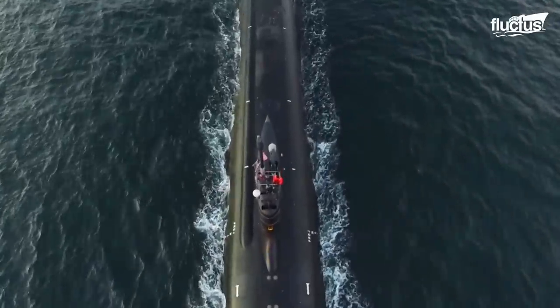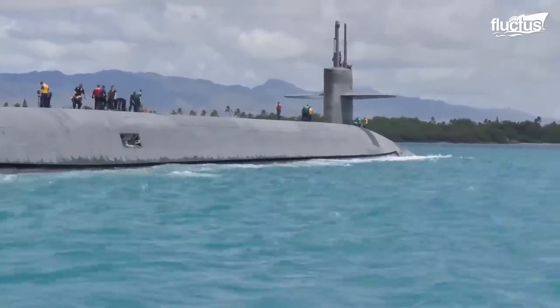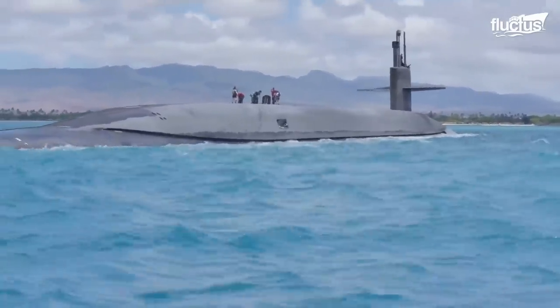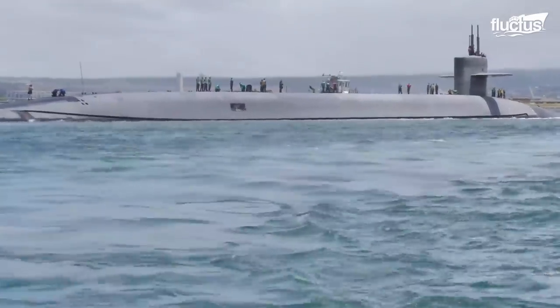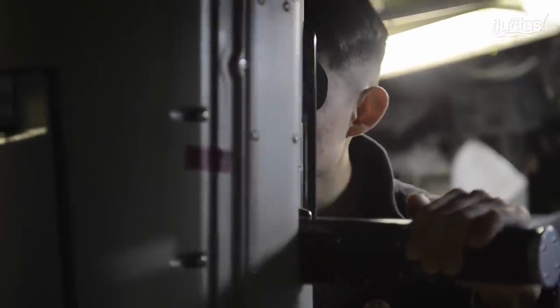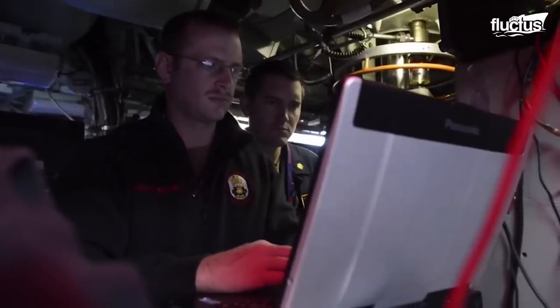Submarines fill a variety of roles within the U.S. Navy. These include ballistic missile submarines, or boomers, fulfilling the primary mission of strategic nuclear deterrence. Able to defend themselves individually with torpedoes, their role for the defense of the country cannot be measured.